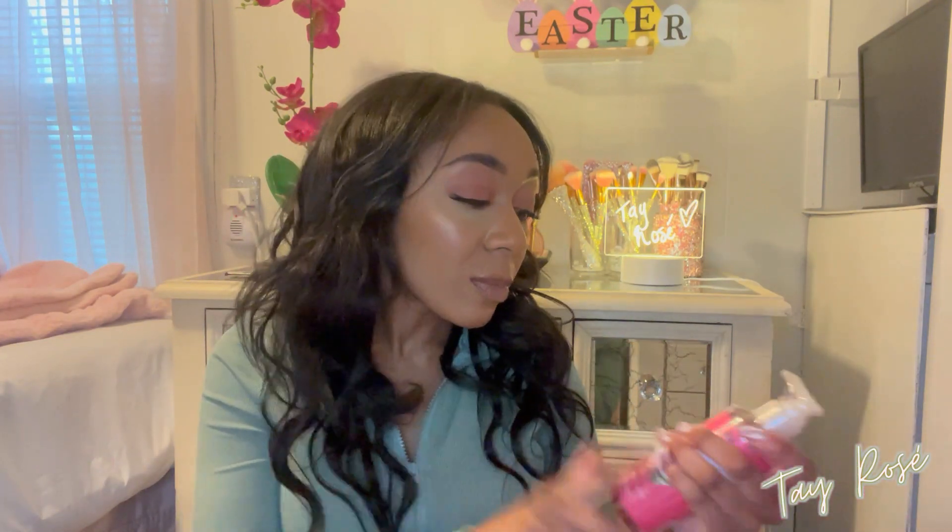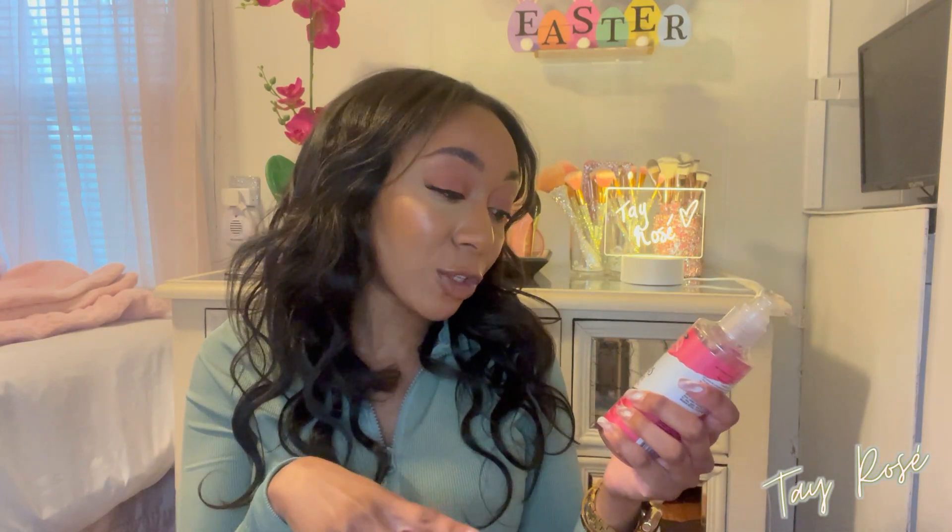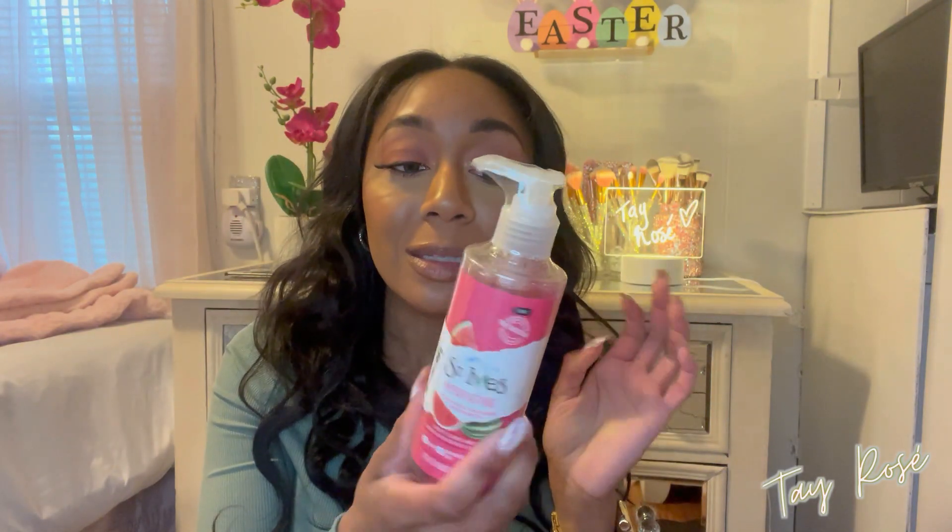I also repurchased the St. Ives Radiant Skin Scrub for $3.99 — I was so happy when I saw it. And I got the St. Ives Hydrating Daily Facial Cleanser in watermelon, which gently cleanses away dirt and oil for refreshed, glowing skin — also $3.99. I'm so happy I got this again. Once my Neutrogena Hydro Boost cleanser is done, I have another one to go to. I want to stick with St. Ives and Neutrogena because I'm used to them growing up.